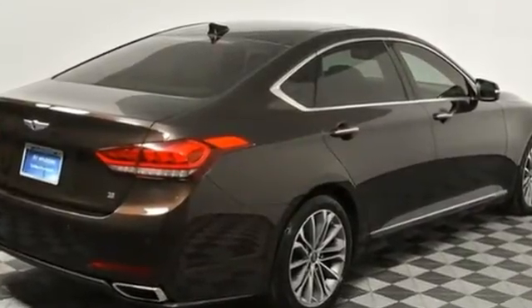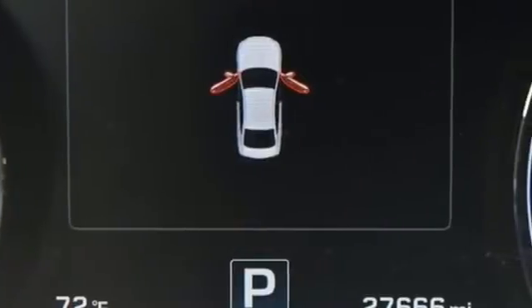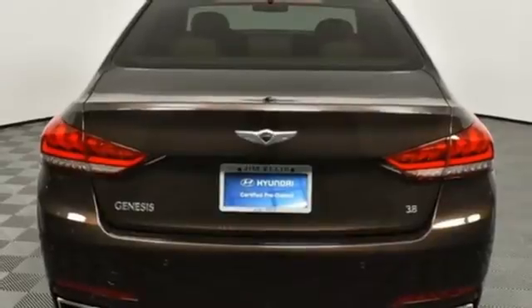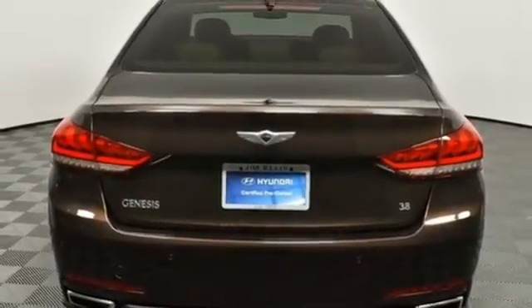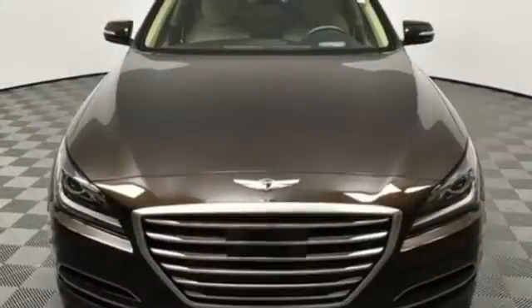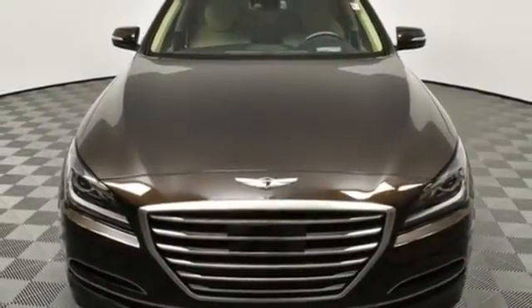It's a top safety pick. Plus, you'll love its impressive 8-speed Shiftronic automatic transmission with intelligent drive mode. Representing Hyundai's first premium moniker, this Genesis continues a blossoming legacy of luxury and performance at a competitive value. Come in today and see it for yourself.